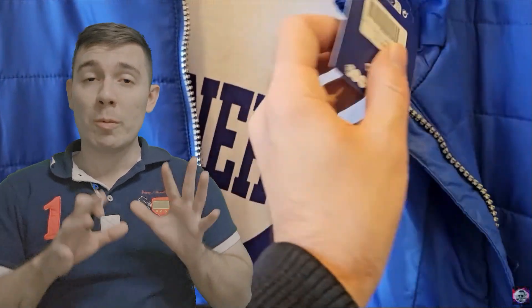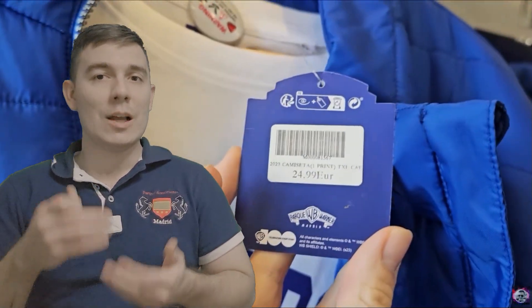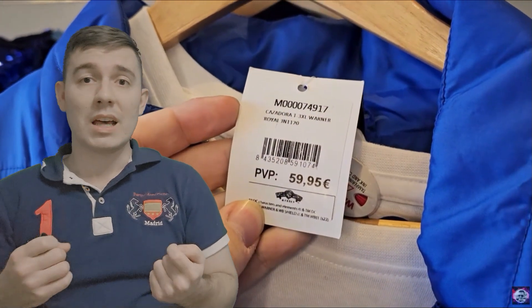En cuanto a los precios, no os preocupéis, porque yo ya os haré un vídeo durante este año en el que iremos poco a poco repasando precios de cada producto de las tiendas. Por ejemplo, cuánto cuesta una taza, cuánto cuesta una chaqueta, cuánto cuesta un imán, ese tipo de cosas. Para que ya os hagáis un poco la idea de más o menos qué presupuesto os va a llevar todo el día en Parque Warner.